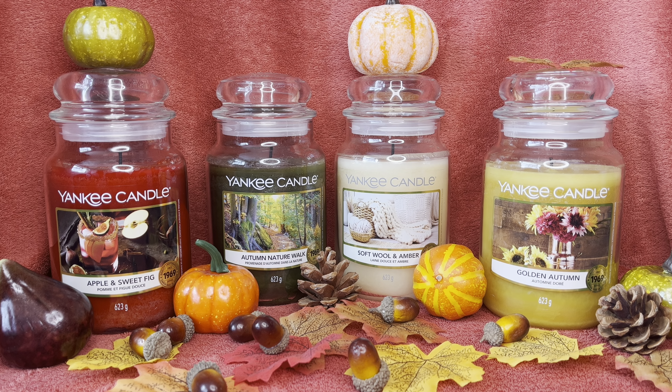I understand in the United States you've got the Cardamom Muffin, which we don't get here in the UK. I would have really liked to try that one — it sounds right up my street. Please let me know down below if you've purchased and tried it, because I'd love to get my hands on it. Shame we didn't have it here.